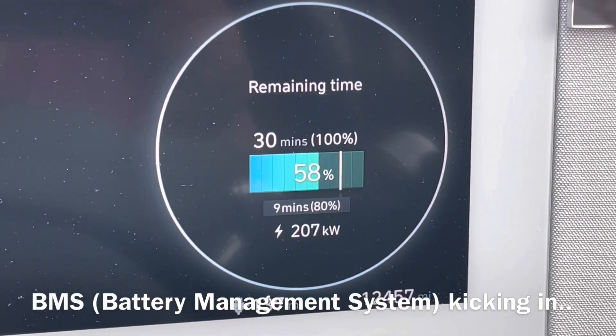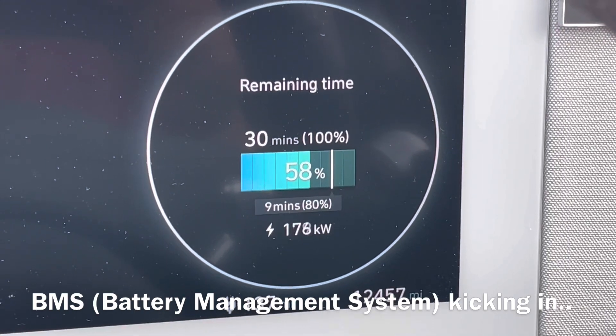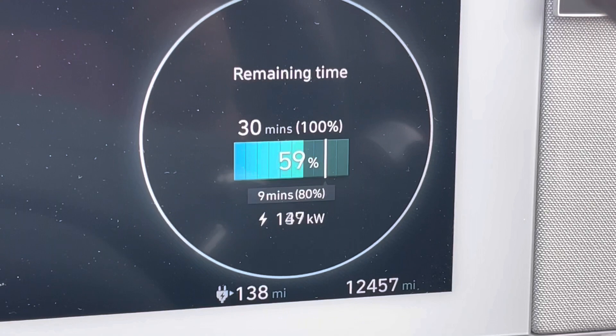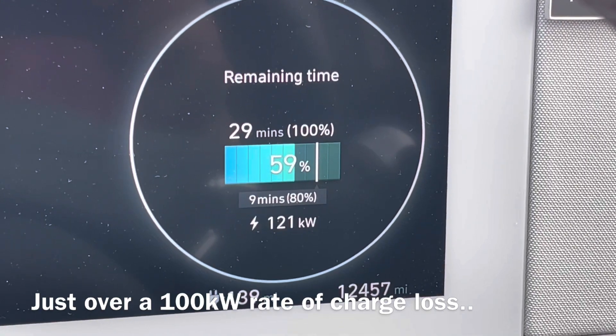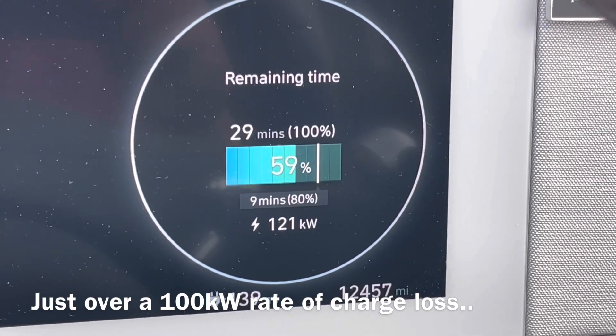But then, as you can see, you get a rapid drop in the charge rate. This is due to the BMS — Battery Management System — trying to protect the battery. Because it was a very warm day and the battery was very warm by the time I arrived, it's just trying to protect the battery by reducing the rate and reducing the heat buildup.